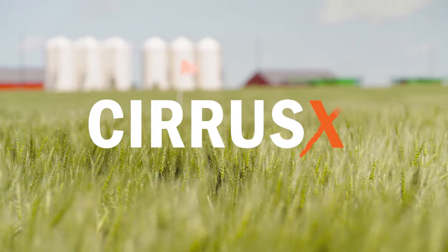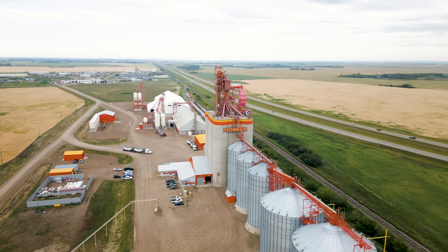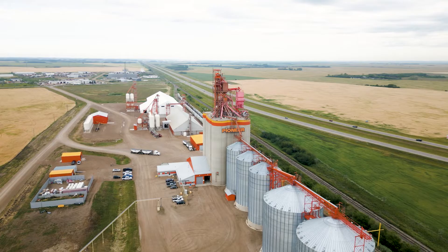You know you need a nitrogen stabilizer like Richardson Pioneer's new Cirrus X to prevent nitrogen loss. Richardson Pioneer is your best choice for this important product.